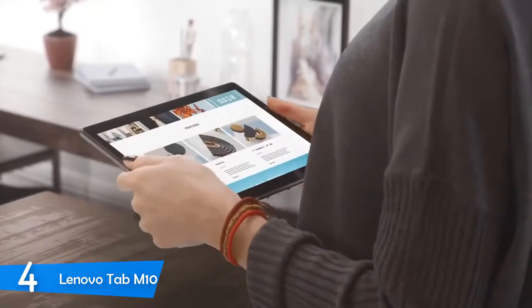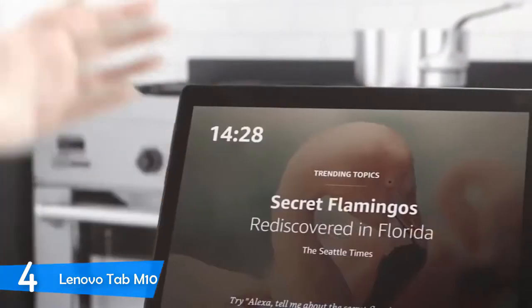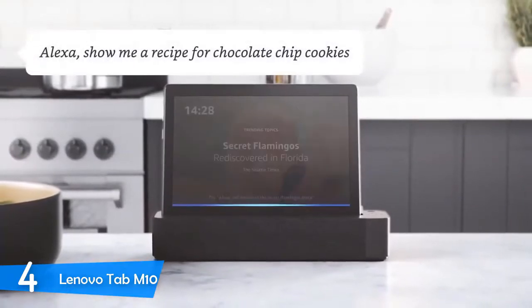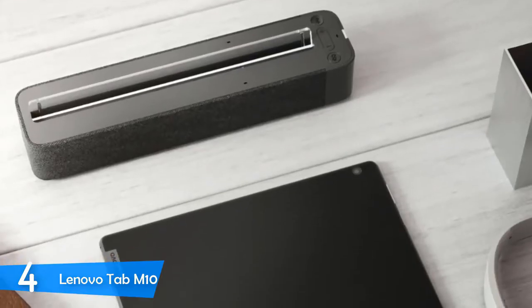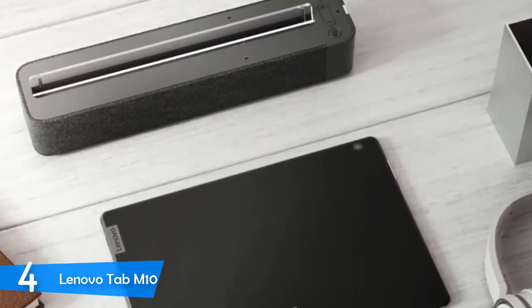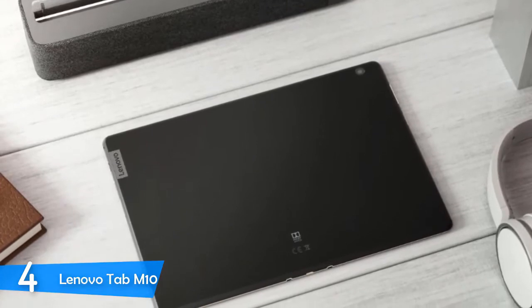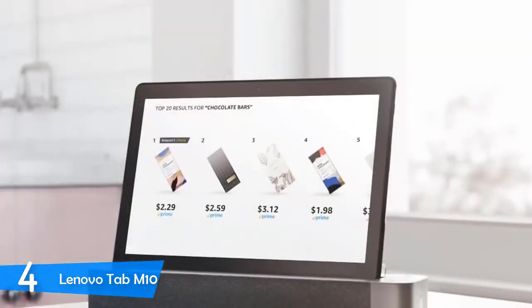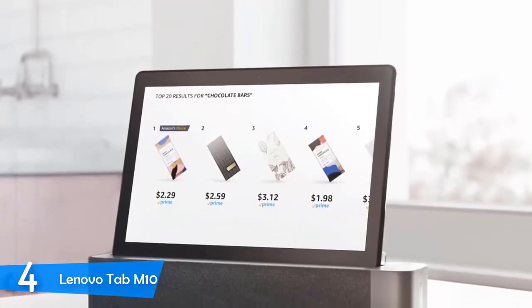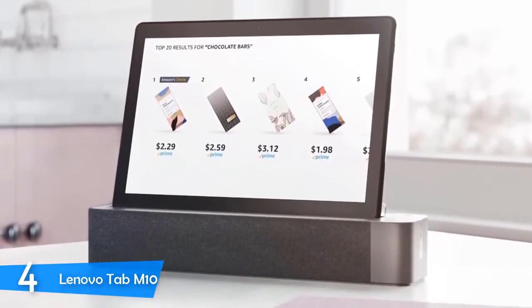It has a full plastic body, but resembles its premium sibling, the P10. I can say that this tablet is fairly thin, measuring just 8.1mm at its thickest point, and it weighs just 480 grams, meaning it's very easy to hold in the hand. On the right-hand side of the device, you'll spot the USB-C 2.0 port and the headphone jack. The microSD card slot is located at the bottom. It's equipped with two speakers that are placed right above the screen, and they pump out some loud sounds for this price.